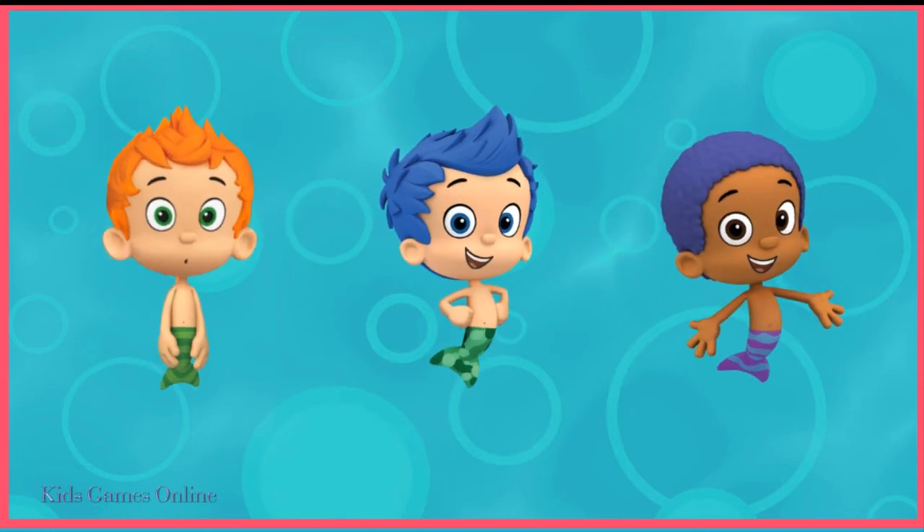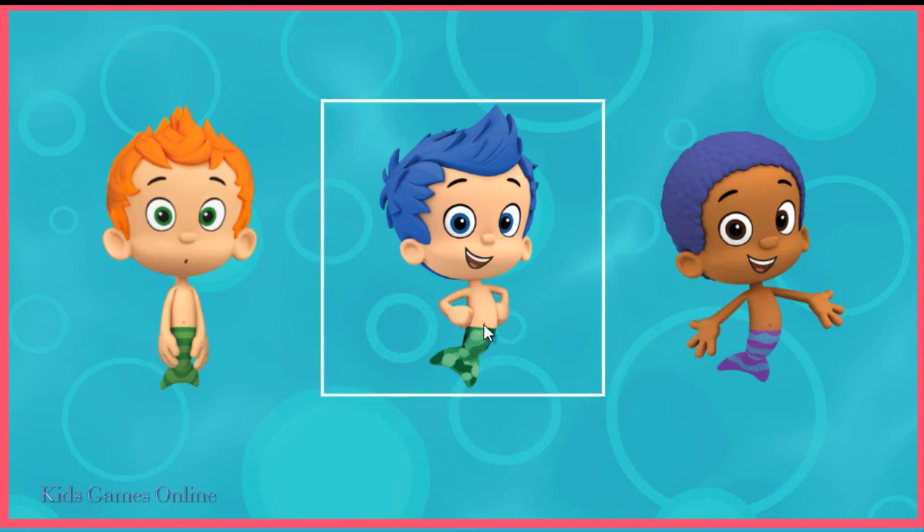Something's fishy. Which guppy should be wearing glasses? Tap on him. Nani wears glasses.